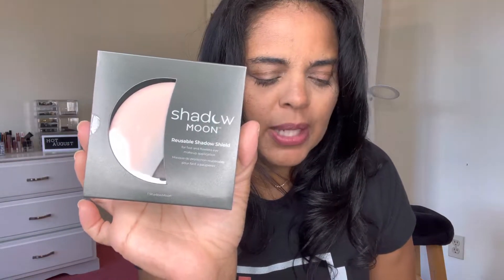The first thing we have here is a beauty tool — super cool. This is by Shadow Moon, it's a reusable shadow shield. It's a silicone reusable shadow shield for fast and flawless eye makeup application. It catches eye shadow fallout and crease-up, and creates a straight edge for eye shadow and winged eyeliner. I so need the help — I cannot put on winged eyeliner.